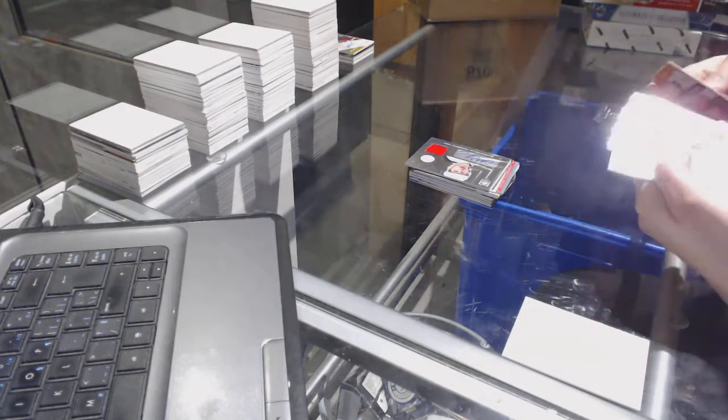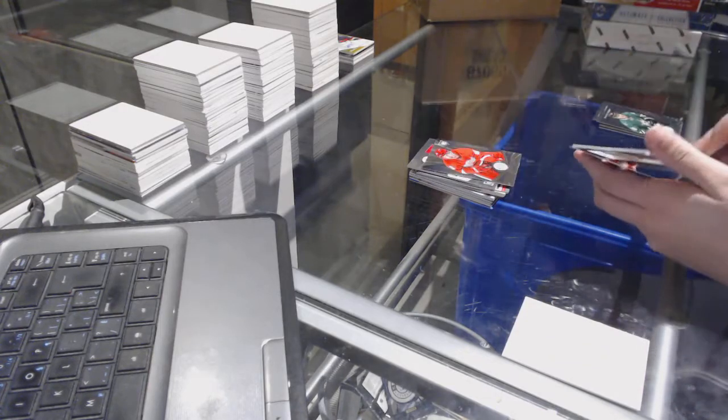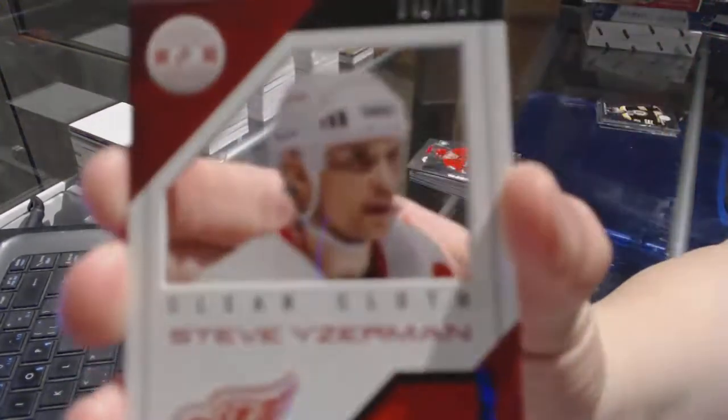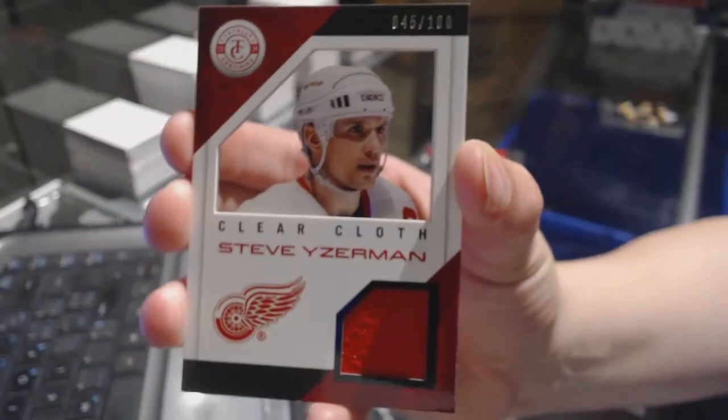We've got a rookie of Xavier Wallet for the Detroit Red Wings, and a clear cloth jersey number to 100 for the Detroit Red Wings of Steve Yzerman.